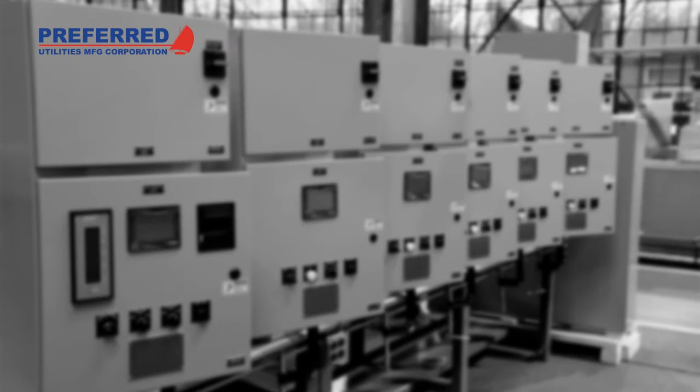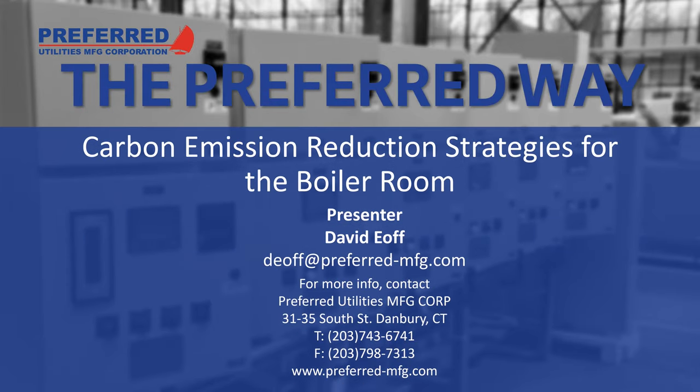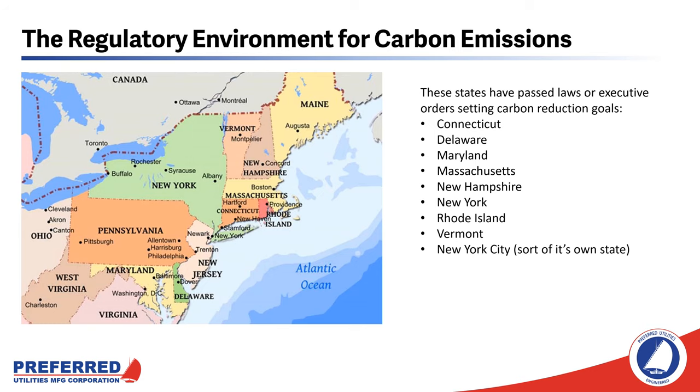Welcome to Preferred Utilities Technical Seminar on Carbon Reduction Strategies for the Boiler Room. Carbon emission reduction is a high priority for a lot of universities and municipalities that operate central steam and hot water plants. Preferred converted the heating boilers in our factory to renewable fuel in June of 2018. When we studied our fuel bill and our electricity bills and applied some conversions from the EPA website, we found that before we switched to renewable fuel, approximately half of our carbon emissions came from our boilers. The other half was from our electricity consumption.